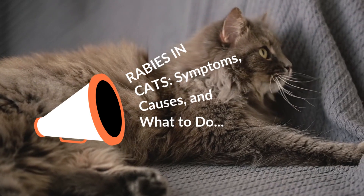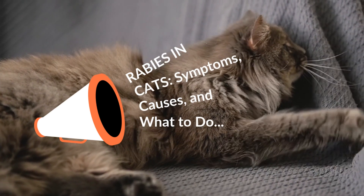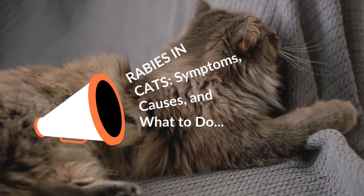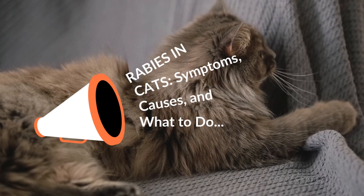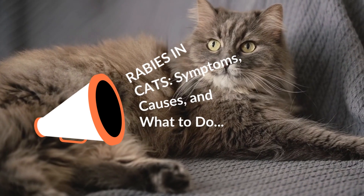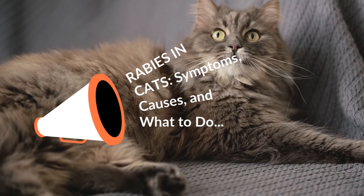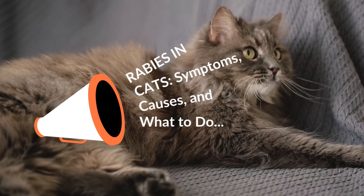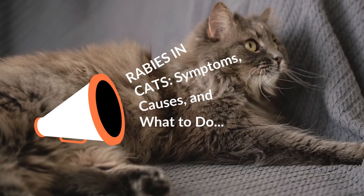Rabies is a highly contagious virus that, fortunately, is preventable. This disease affects the central nervous system of mammals. It is spread through bites from infected animals and travels from the bite site along the nerves to the spinal cord, and from there to the brain. As soon as the rabies virus reaches the brain, the infected animal begins to show symptoms and often dies within seven days.